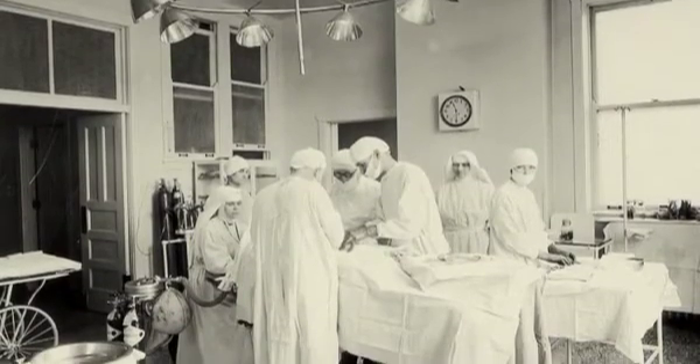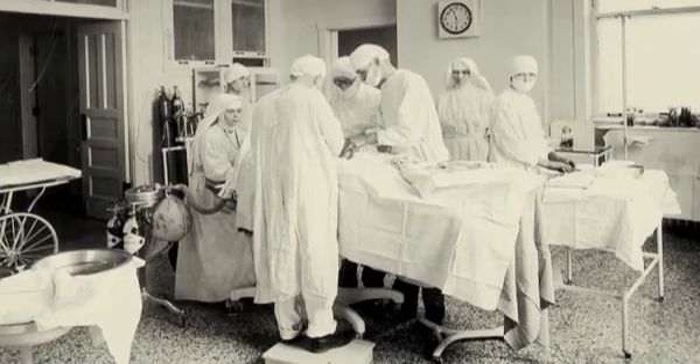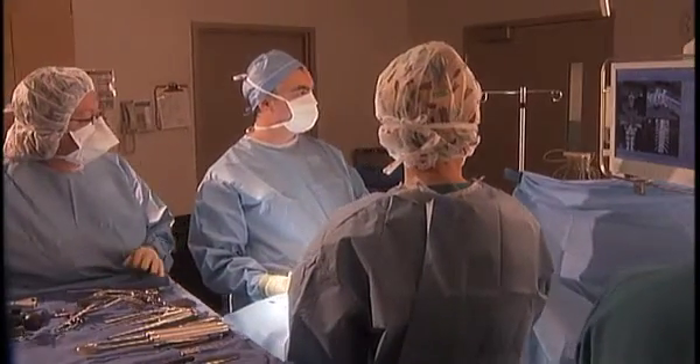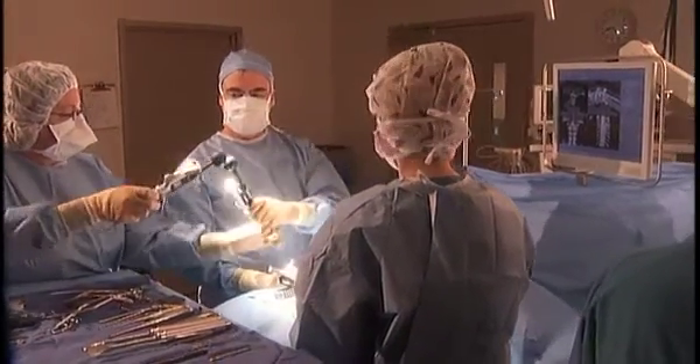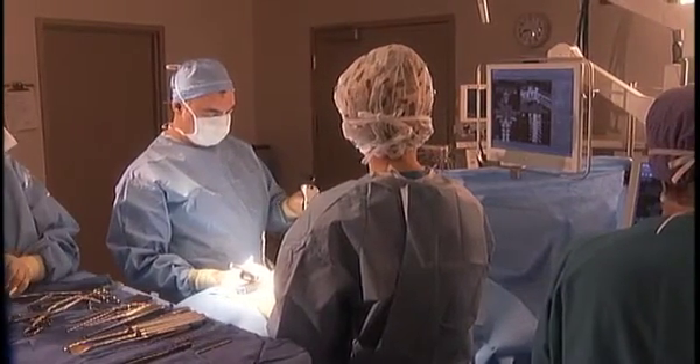Through the years, doctors have tried to understand what they're doing in surgery before they even start the operation. Over time we added x-ray and then CT and MRI images to help us localize things and make our plans. Over the last decade we've developed wonderful techniques where all of this imagery is made into three-dimensional models, just like going to the movie and putting on your 3D glasses.